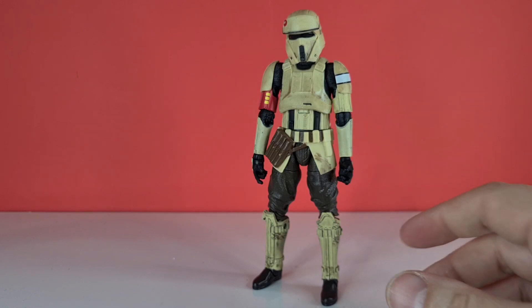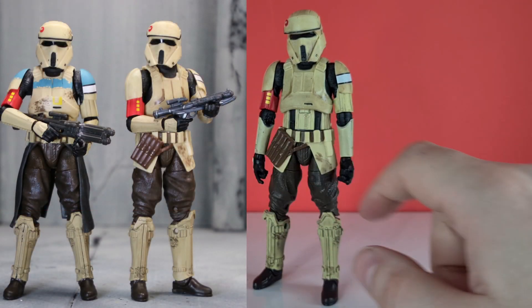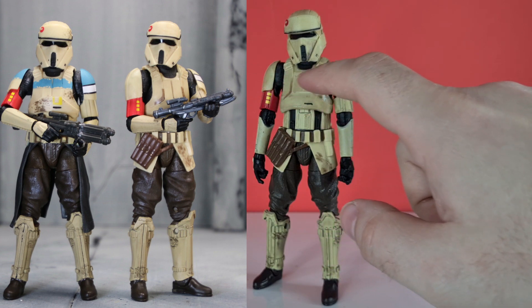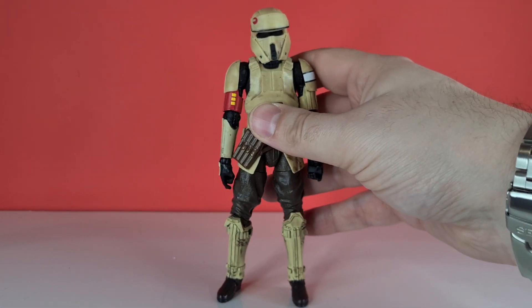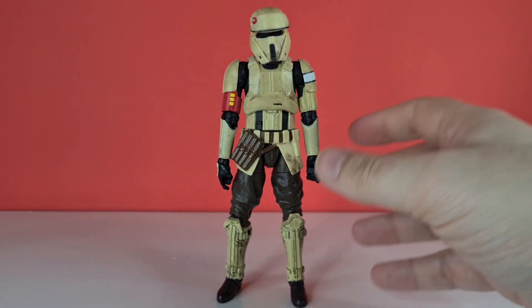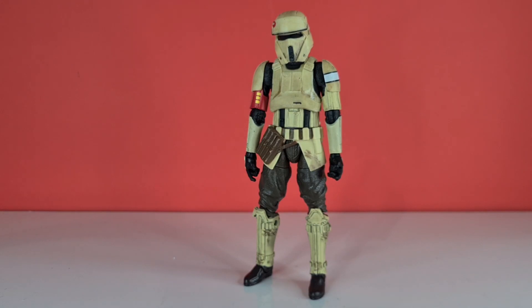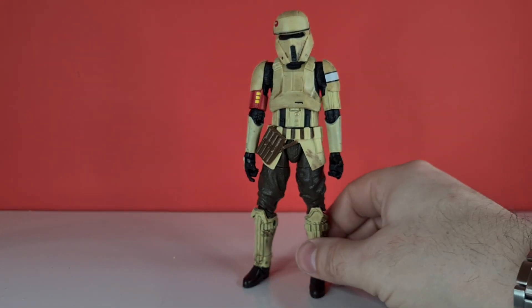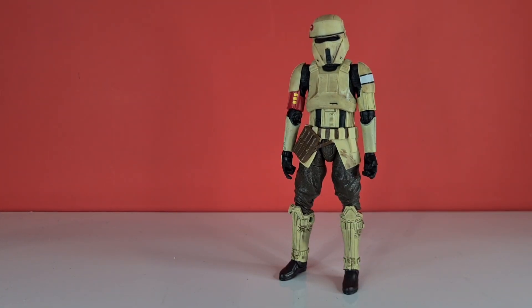Black Series did actually release a squad leader variant of this one where he has a pauldron around the shoulder and a blue marking up top. If you're good at customizing, you could always pick up another one of these to create that other trooper to go alongside him. Options are there and they're great for army building at $19.99.